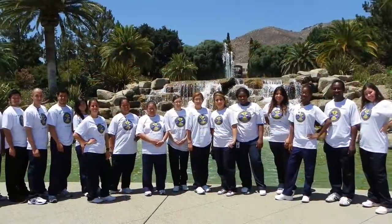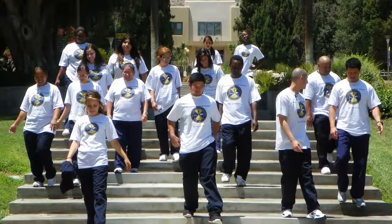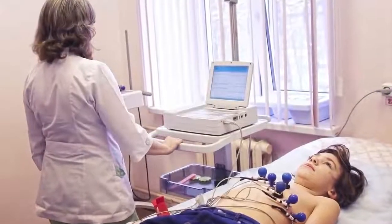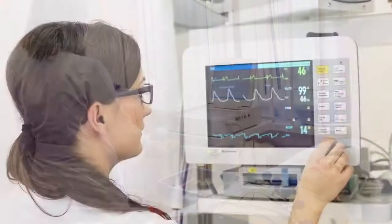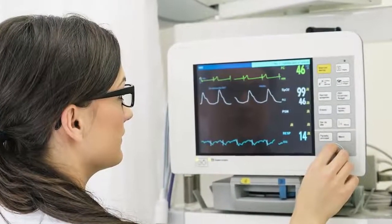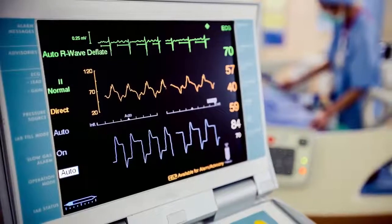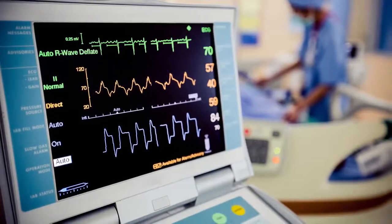The EKG technician is an integral part of the management of patients with heart disease. EKG technicians use electrodes, which are attached to a patient's chest and other specialized electronic equipment, to obtain heart readings known as electrocardiographs, or EKGs. They are able to trace and record electrical impulses transmitted by the patient's heart. The recorded data is then reviewed by a physician to evaluate the condition of the patient's heart.